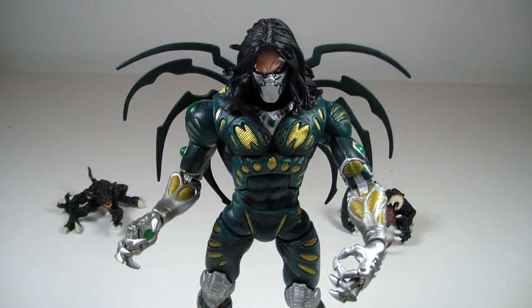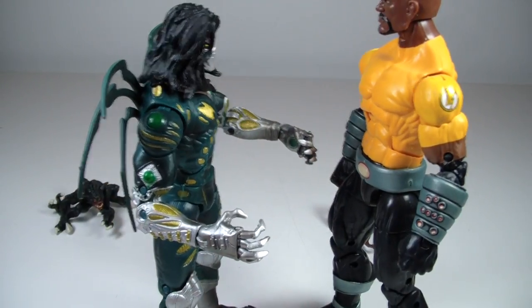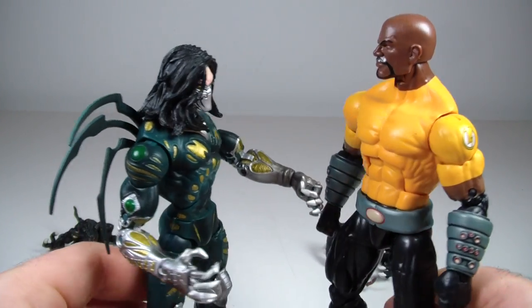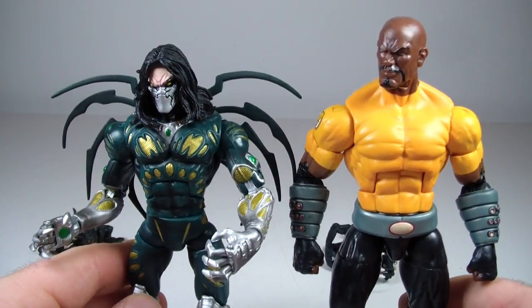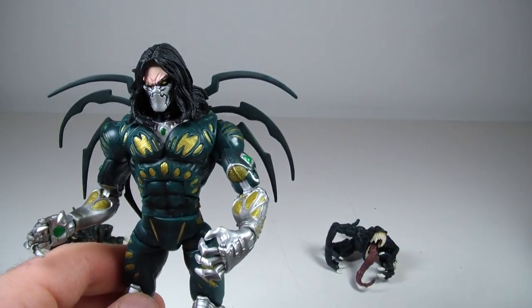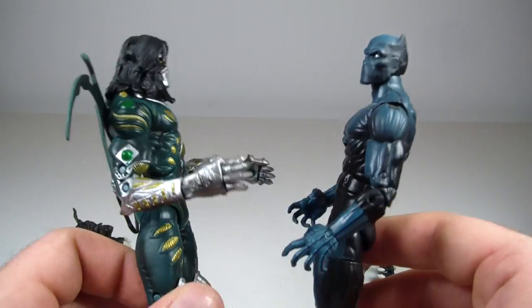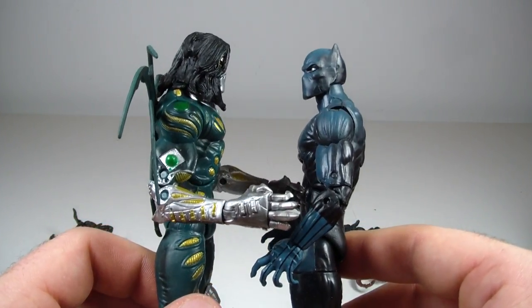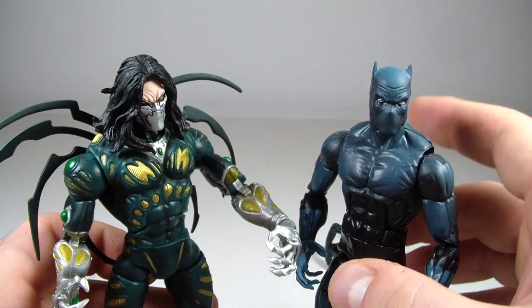We're back hopefully for the final time. As far as the size comparison — here he's standing next to Luke Cage. This is your basic Hyperion body mold, so that's what he stands up next to. He's a pretty good height. And then here we have the Bucky Cap body — he's probably around the same height, maybe a little bit taller than Black Panther here.